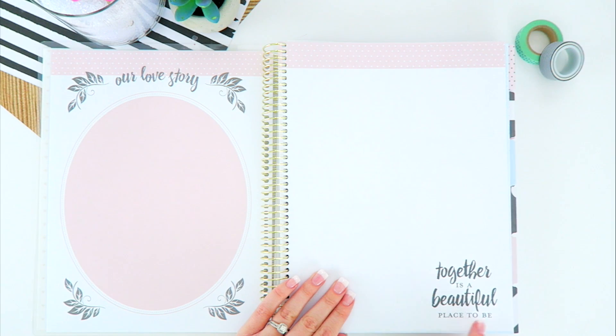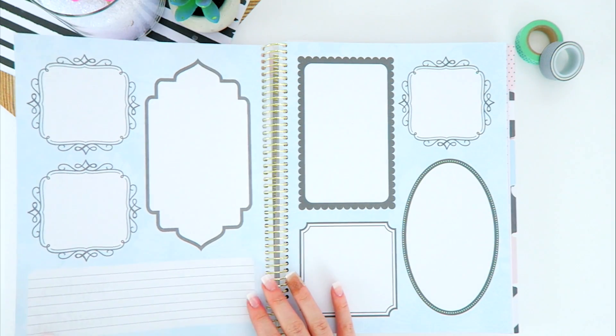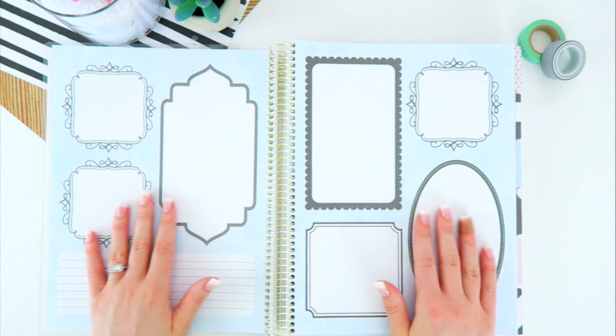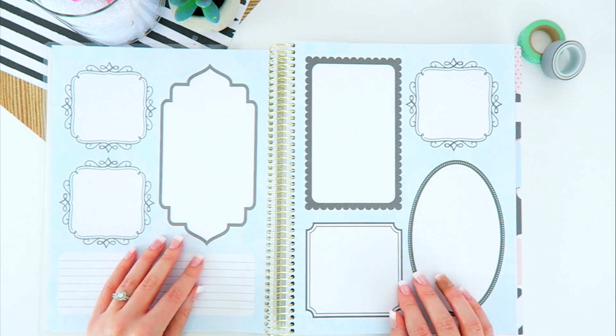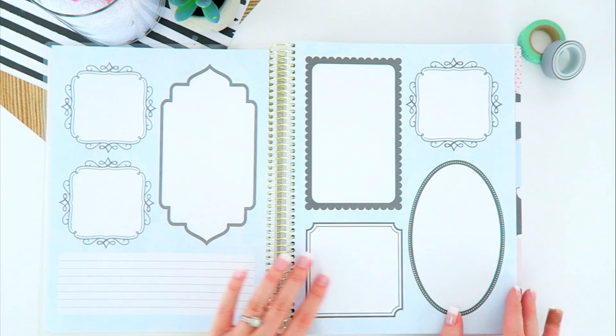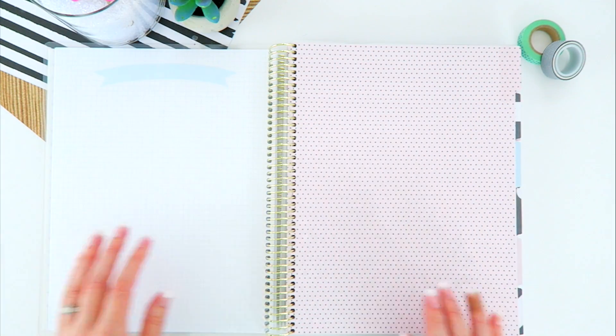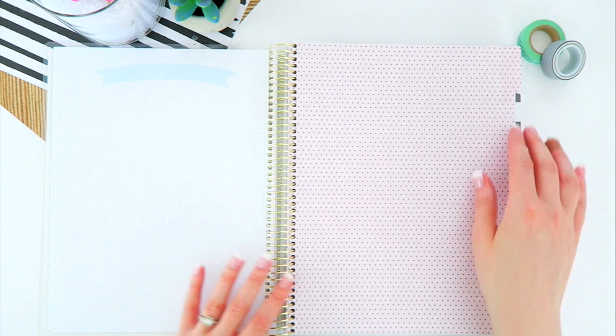The next section is titled 'Our Love Story' and I love the quotes in this book. It has 'Together is a beautiful place to be,' which is obviously a gorgeous quote for a wedding planner. Then here we have some picture frames and a little area you can write in — you could do a his and her side, or maybe baby pictures, teenage pictures, things like that.